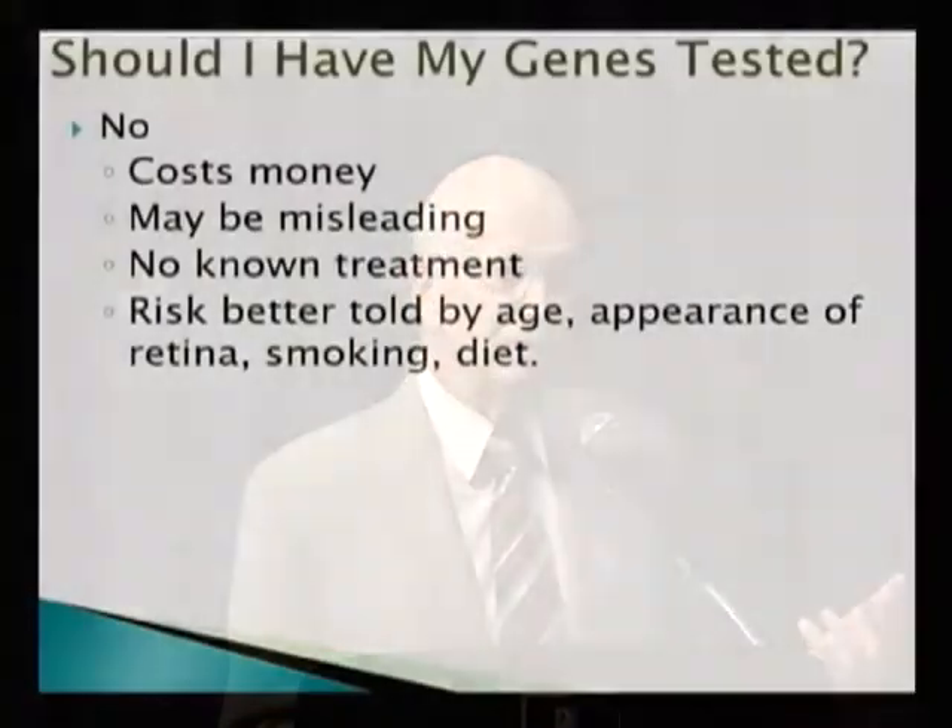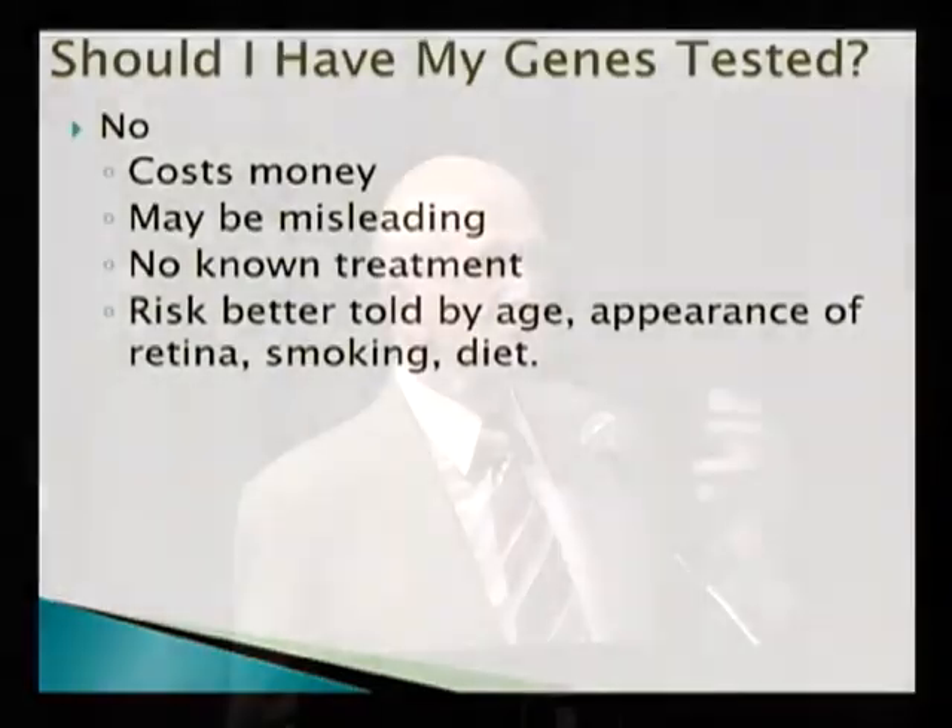Even if you have a positive test, there's no known treatment — there's nothing you can do about it at this stage. The risk is better assessed by your age, by the appearance of your retina, whether you have the little yellow spots and what their characteristics are, whether you smoke or not, and what your diet is. Those things will tell us just as much about your risk for macular degeneration as a genetic test.